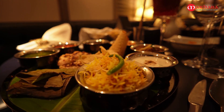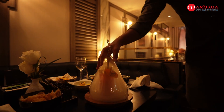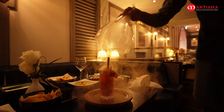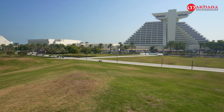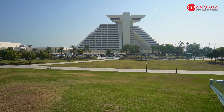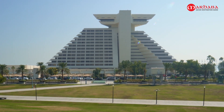You can have a vegetarian thali for 135 riyals per person, or for an extra ten riyals you can have the non-vegetarian version. Mocktails are available for a little extra to complement your meal. The Sheraton Grand Doha Resort and Convention Hotel — a very special place for very special memories.